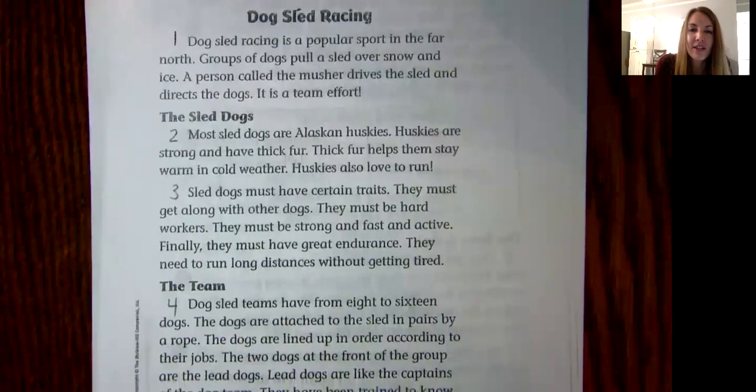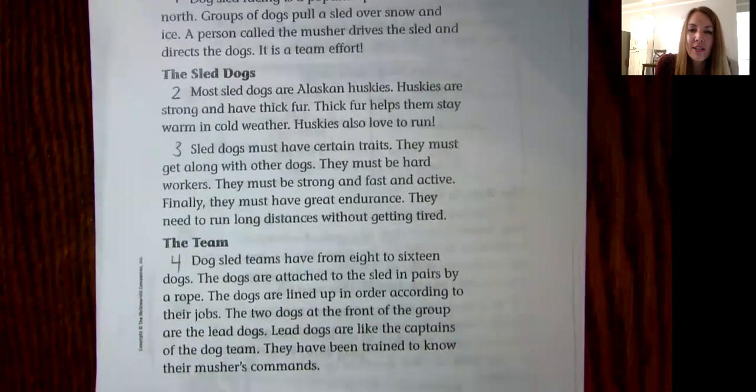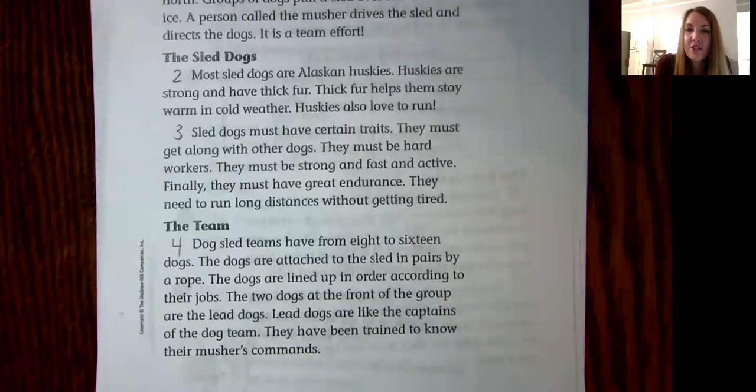The sled dogs. Most sled dogs are Alaskan huskies. Huskies are strong and have thick fur. Thick fur helps them stay warm in cold weather. Huskies also love to run. Sled dogs must have certain traits. They must get along with other dogs. They must be hard workers. They must be strong and fast and active. Finally, they must have great endurance. They need to run long distances without getting tired.